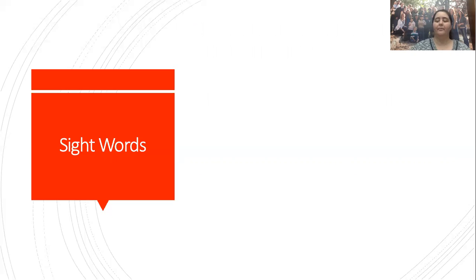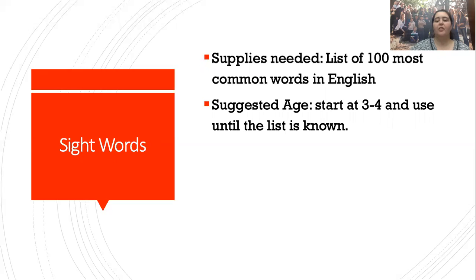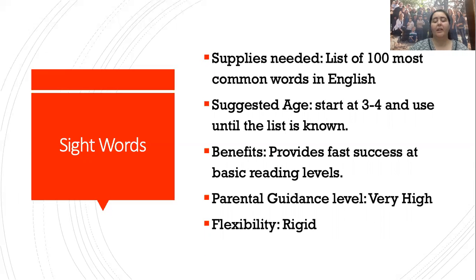Now for the hare — sight words. Supplies: you need the list of the 100 most common words in English. If you're going flat out sight words, they do a thousand — you start with a hundred, and once those are down you add the next hundred in, until the child knows the first thousand words just by seeing them. Suggested age: three to four, usually closer to four, once they're able to say the words. Benefit: it provides fast success at basic reading levels. Parental guidance is very high because it is flashcards. The flexibility is rigid — you do the first 100 words until the child knows every single one, then add the next.